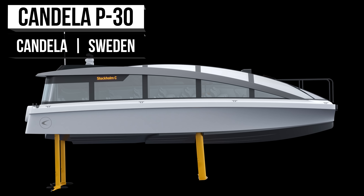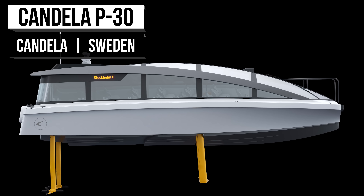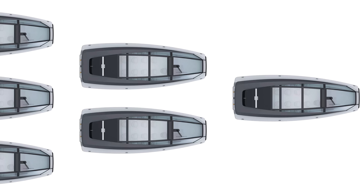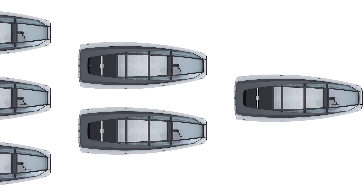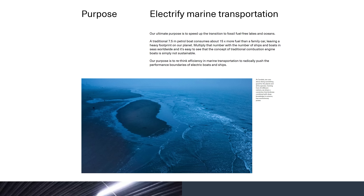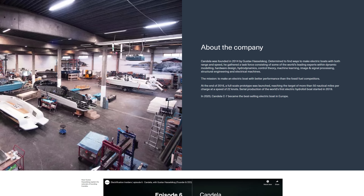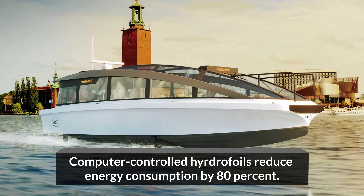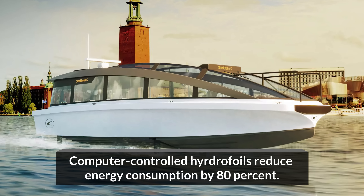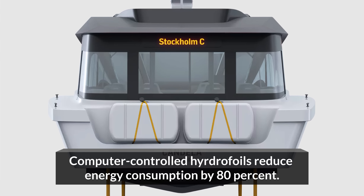Founded in 2014, Candela was built with a steep purpose — to accelerate the transition to fossil fuel-free lakes and oceans. With the success they've had, their goal is to now make 400 boats a year by 2023. The Candela P-30 is redefining urban waterborne transportation. It's the world's first high-speed and long-range electric shuttle ship. Computer-controlled hydrofoils lift the hull above the water's surface and reduce energy consumption by 80%, allowing the P-30 ferry to cruise for nearly 60 nautical miles at 20 knots.